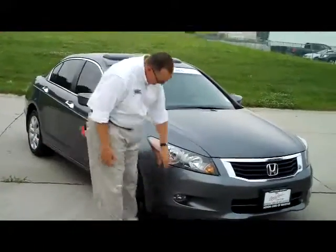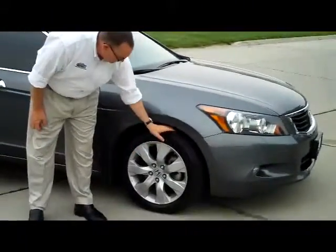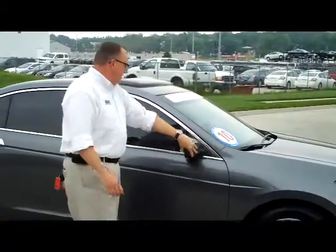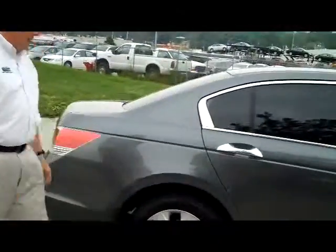It's a 5-mile-an-hour bumper in the front and the back. Plug lights, wrap-around headlights. You have your 17-inch alloy wheels. Tires are like new. Breakaway mirrors, reinforced steel door beams. It does have the solar ray tinted glass.